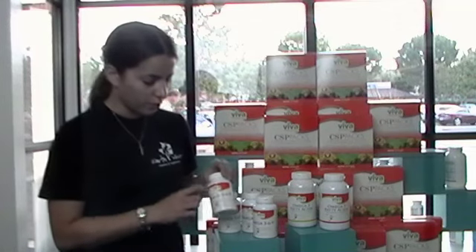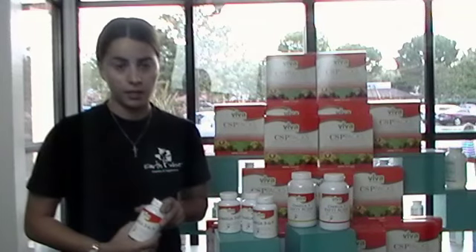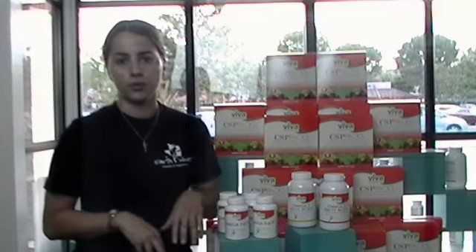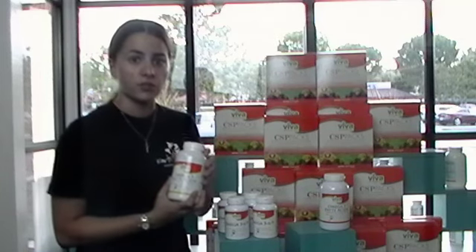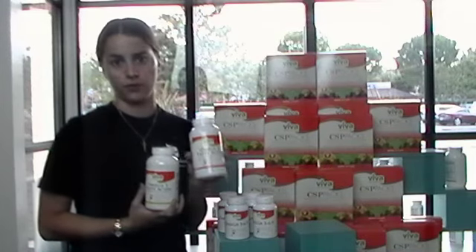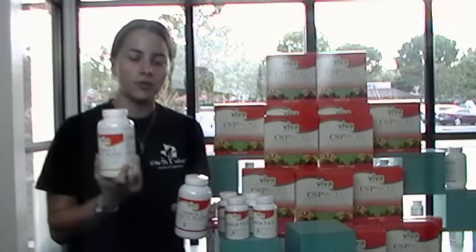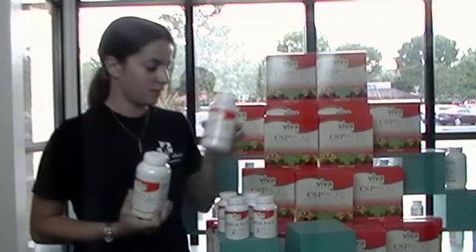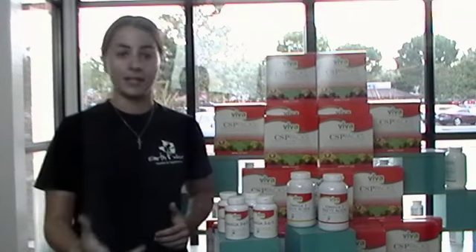So in summary, omega-3, 6, and 9 are all different omega fatty acids — they all have different benefits for your body. You can take them all together in a product like this where they're in one spot, or if you get enough of the 6 and 9 in your diet, you can take specifically a fish oil product. This one is 1,000 milligrams of fish oil per soft gel, yielding approximately 300 milligrams of omega-3 fatty acids. This one is 2,000 milligrams of fish oil per soft gel, yielding approximately 600 milligrams of omega-3 fatty acids. So I hope that cleared it up for you — now you are more educated to go out and buy a great fish oil or omega supplement.